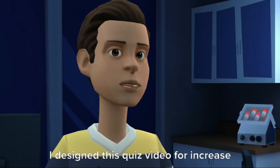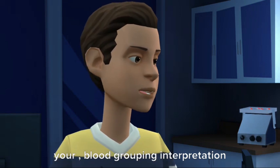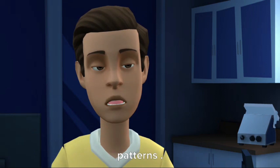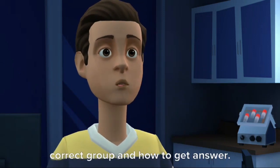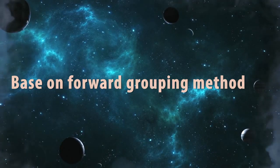Hello there. I designed this quiz video to increase your blood grouping interpretation skills. I show you blood grouping agglutination patterns and give you a chance to interpret blood grouping. Then I nicely explain what is the correct group and how to get the answer. This video is based on the forward grouping method.